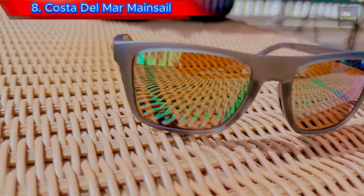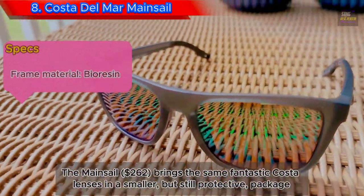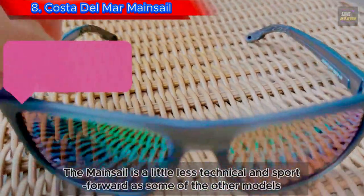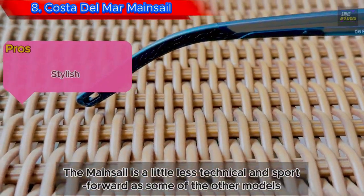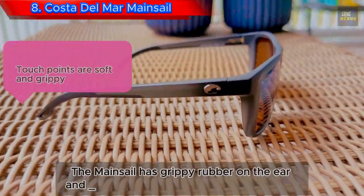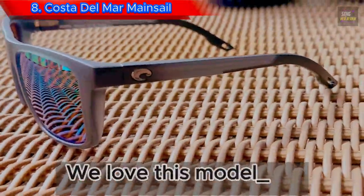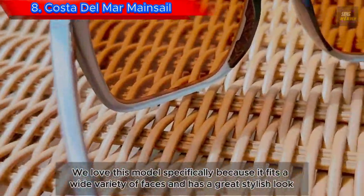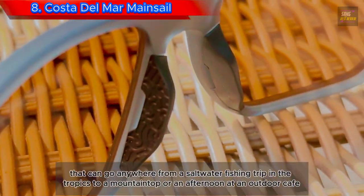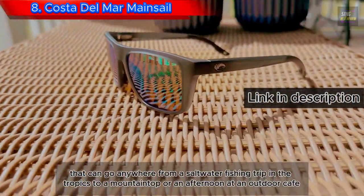Number 8: Costa Del Mar Mainsail. The Mainsail at $262 brings the same fantastic Costa lenses in a smaller but still protective package. The Mainsail is a little less technical and sport-forward than some other models, so they work great as a fashion sunglass. The Mainsail has grippy rubber on the ear and nose pieces, giving them a locked-in feel. We love this model specifically because it fits a wide variety of faces and has a great stylish look that can go anywhere from a saltwater fishing trip in the tropics to a mountaintop or an afternoon at an outdoor cafe.